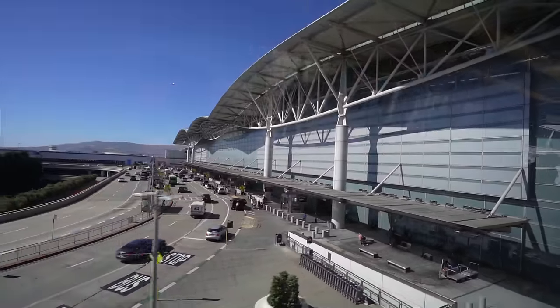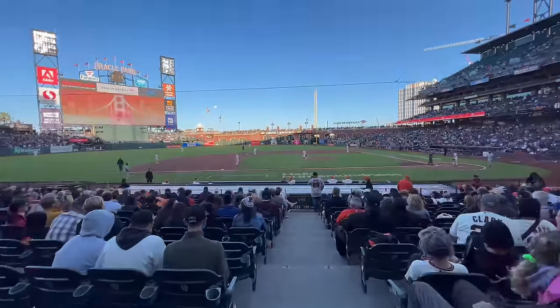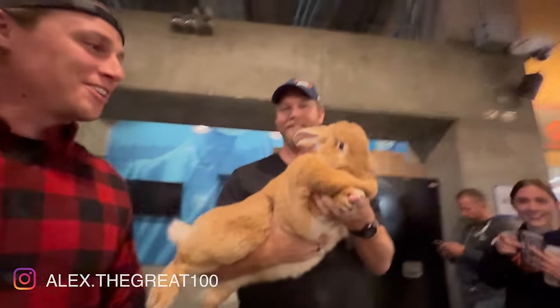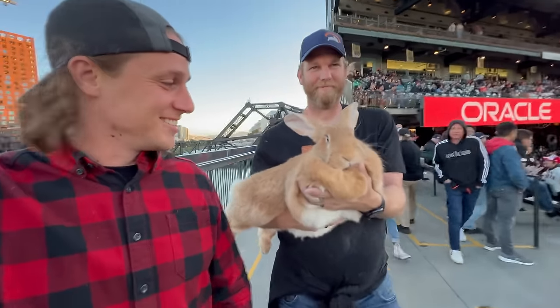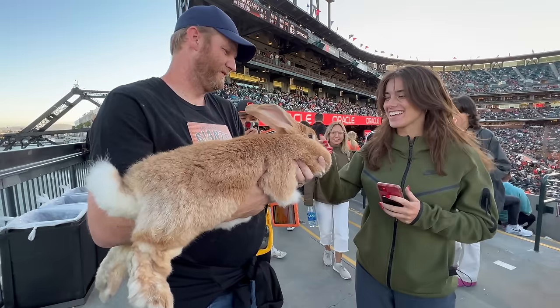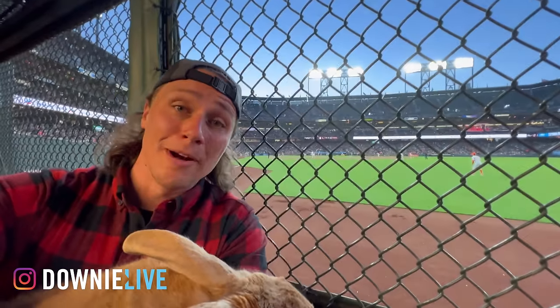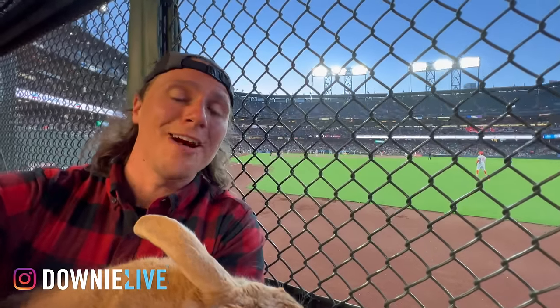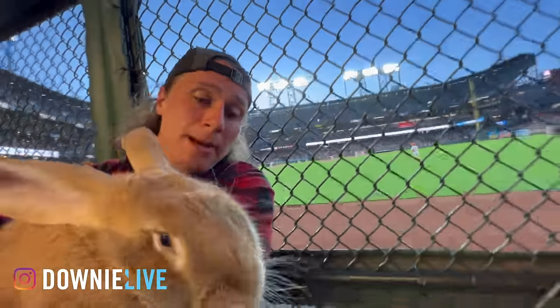There's only one way to end this video — can't come to San Francisco without going to a Giants game. And no better way to end the day than a baseball game with Alex the Great again. I'm Mike. I don't know where I'm going next, but I know I want you there with me. Thanks for watching Downey Live at SFO. Say bye, Alex.